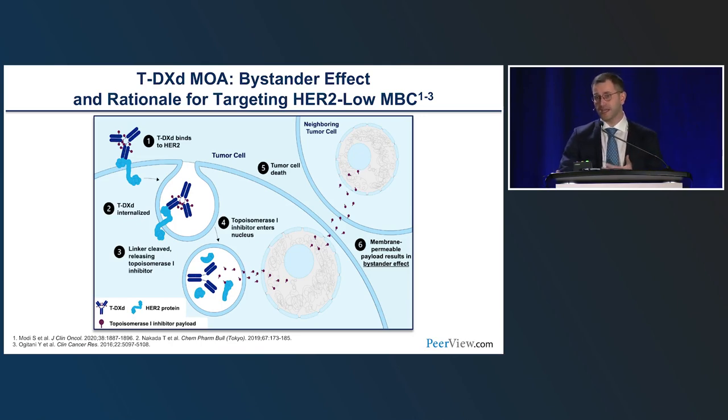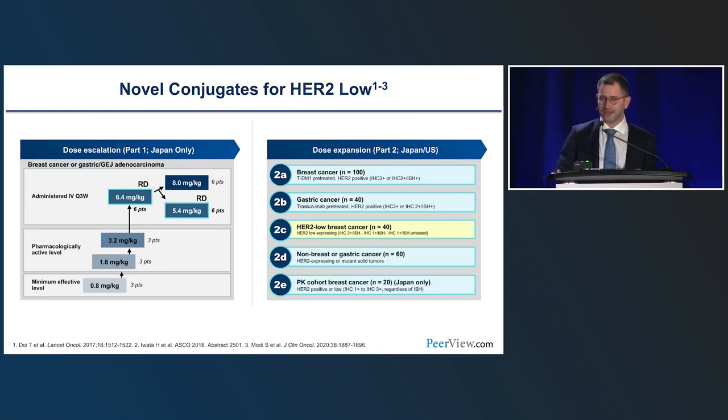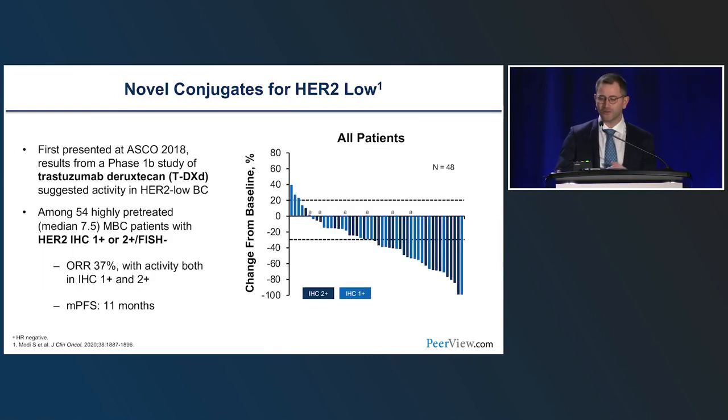The first time we saw the activity of T-DXd in HER2-negative or HER2-low breast cancer was in the phase one trial J101, tested in 54 highly pretreated metastatic breast cancer patients. In this setting — highly pretreated, HER2-low — we don't expect very high response rates. But we saw a 37% response rate with similar activity in IHC 1+ and 2+, and a median PFS of 11 months. That was really remarkable at the time.